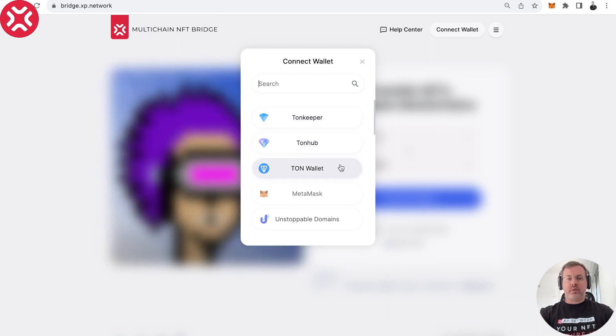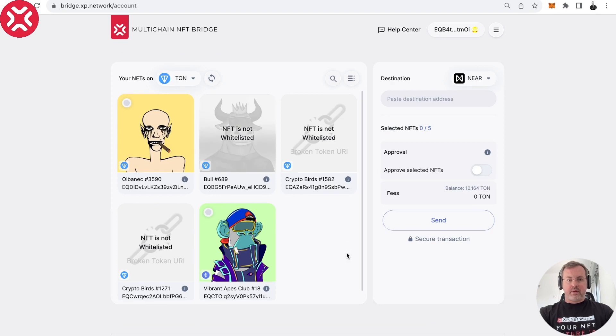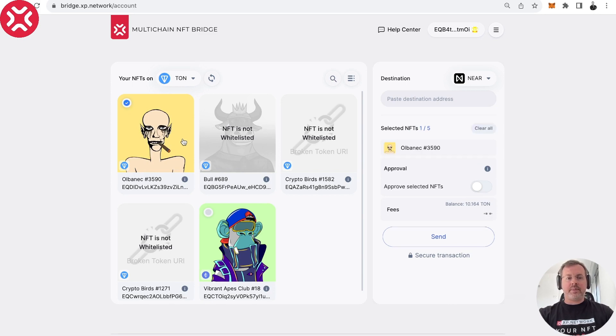Here we see that several wallets are available for TON, which is the chain of origin. I have my account in TON Wallet, that's why I'm selecting that. Some NFTs are not whitelisted on TON — we still have whitelisting, but we're working on removing it, and this will happen pretty soon, within a month. I already have a collection that has been whitelisted, so let's select it — it's called Albanic.